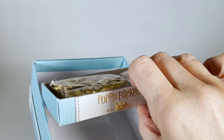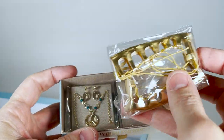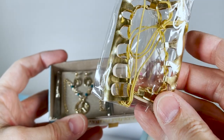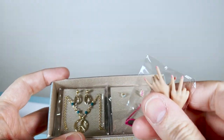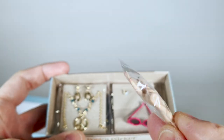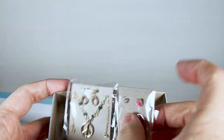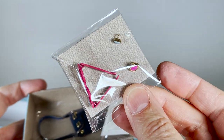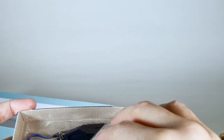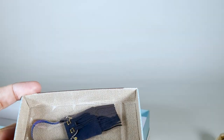Let's quickly check out the accessory box — this drawer is full of accessories. Here are the golden boots, the alternate pair of hands, the first set of jewellery with sunglasses, the second set with earrings and necklace, and the bag.